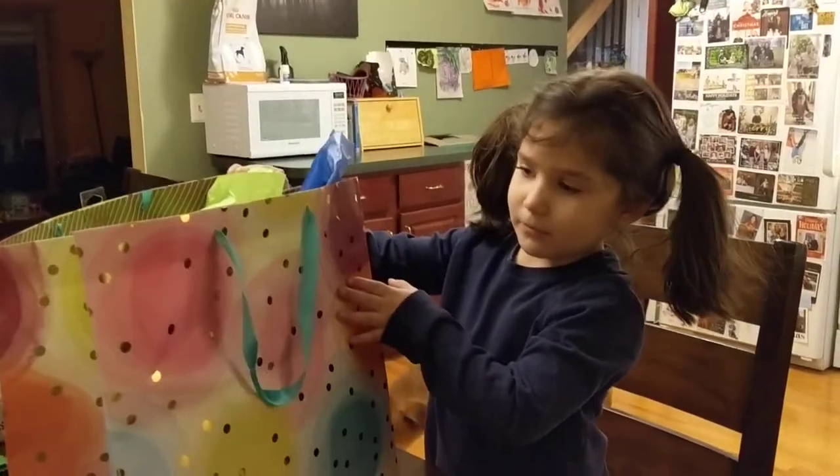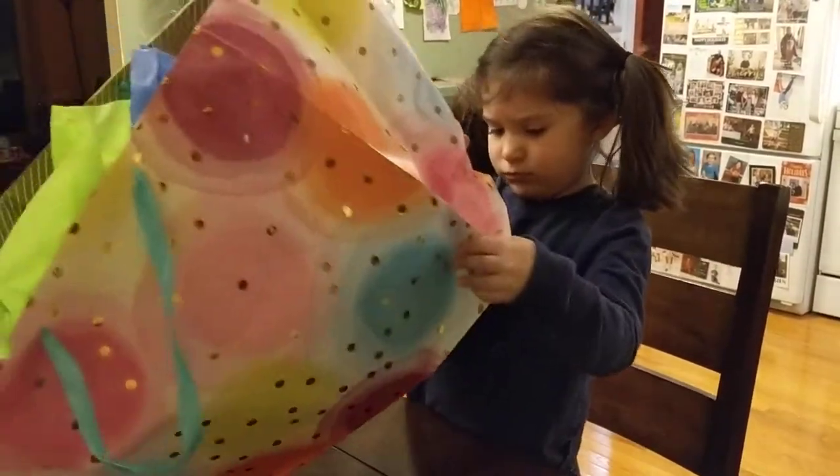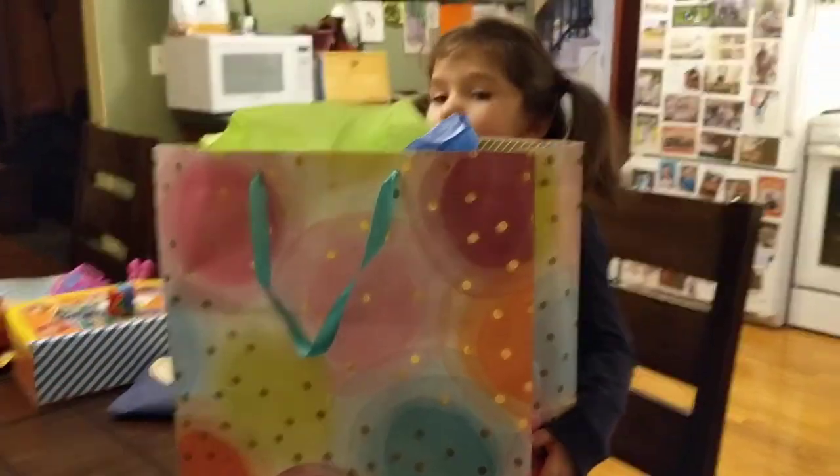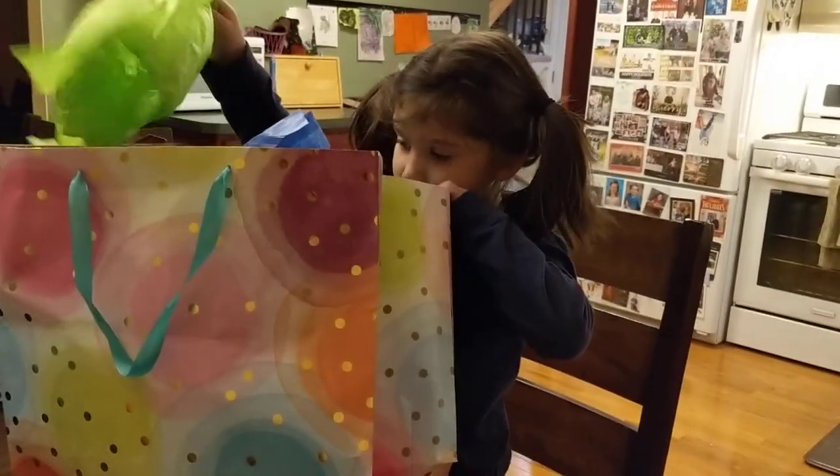I don't know. It's a really cool bag, but I don't see any names on the outside. Do you? Well, carefully — we don't know what's in it. It might be delicate, right? Maybe there is a card inside. Do you see any cards? We'll have to keep an eye out.